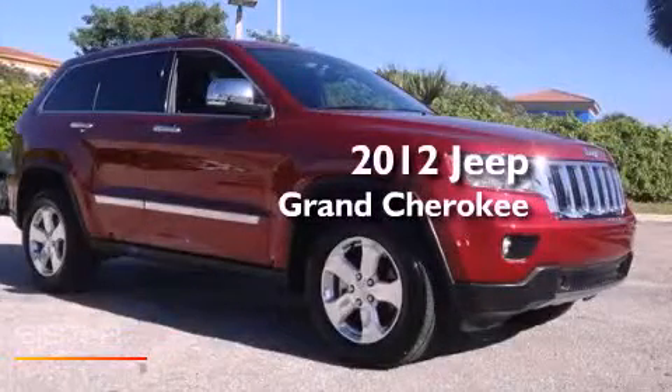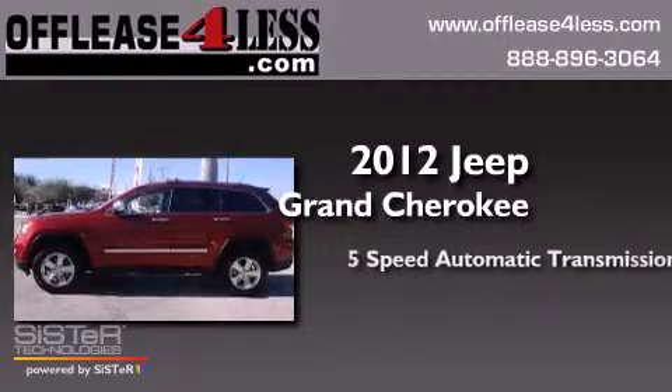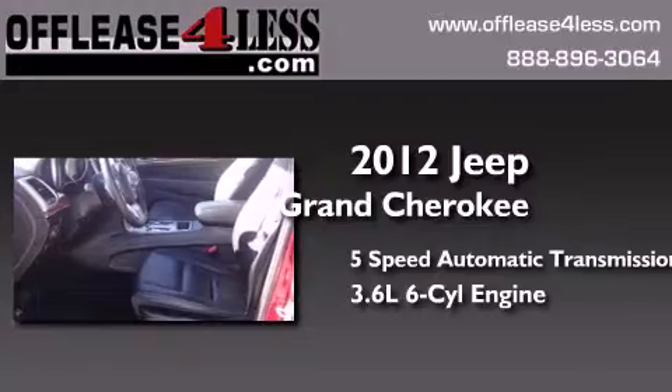This is a 2012 Jeep Grand Cherokee. This SUV has a 5-speed automatic transmission and a 3.6-liter V6.